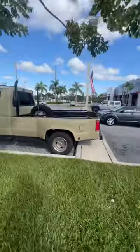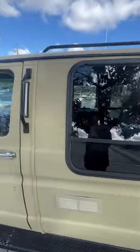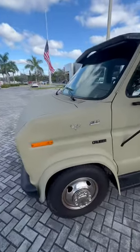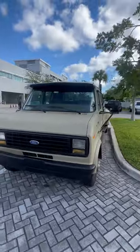Whoa, check this out! It's a mint condition extended cab truck van. V8 Cruiser 460 stroker. It's a Ford Econoline van it looks like.